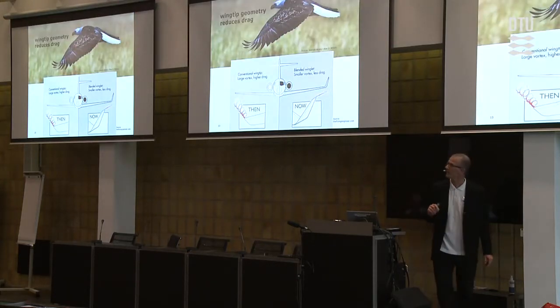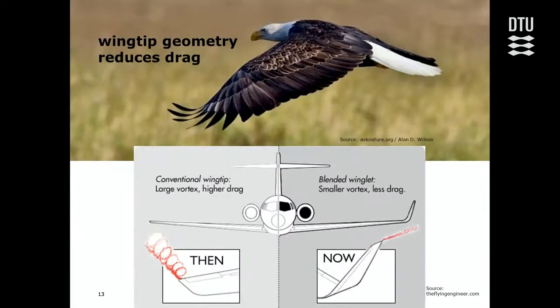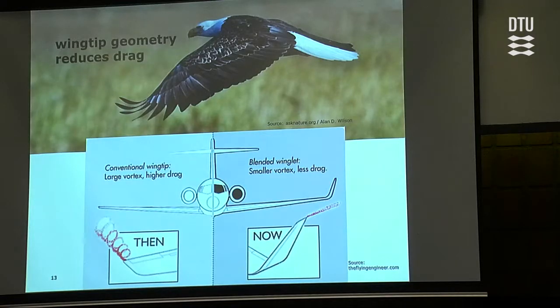Talking about energy efficiency — most modern airplanes have small wing tips, and these are also directly inspired by birds. When birds fly, they do exactly the same thing. By making that little tip, you reduce turbulences at the tip of the wing. That's another area where biomimetics is being applied.